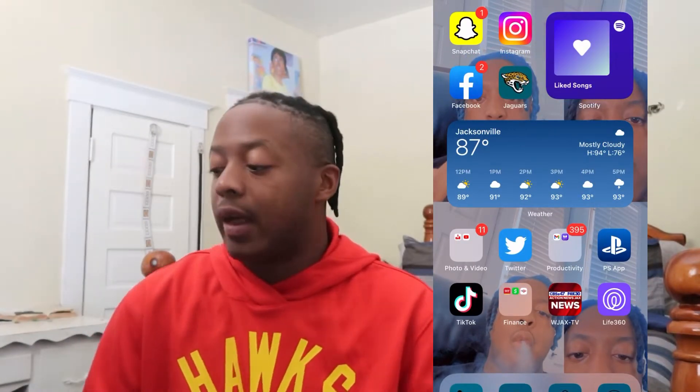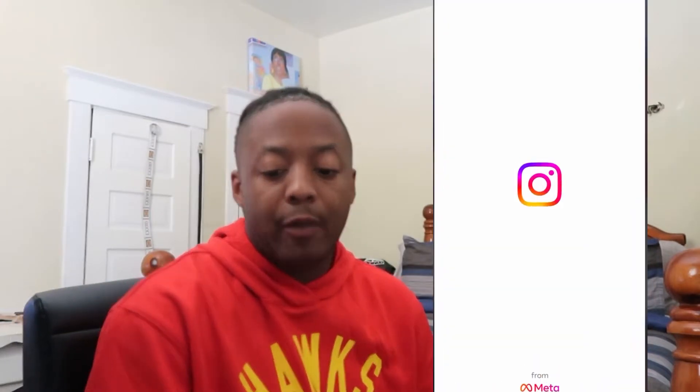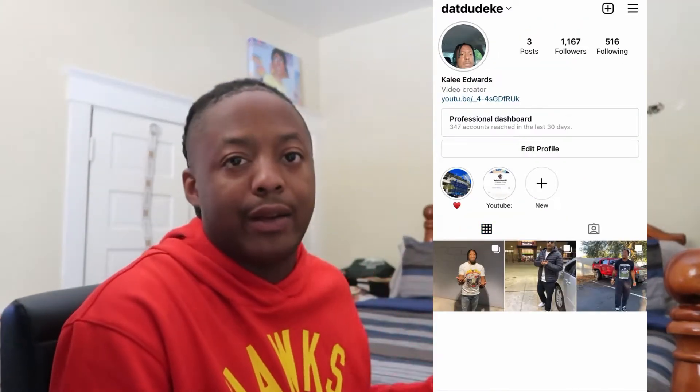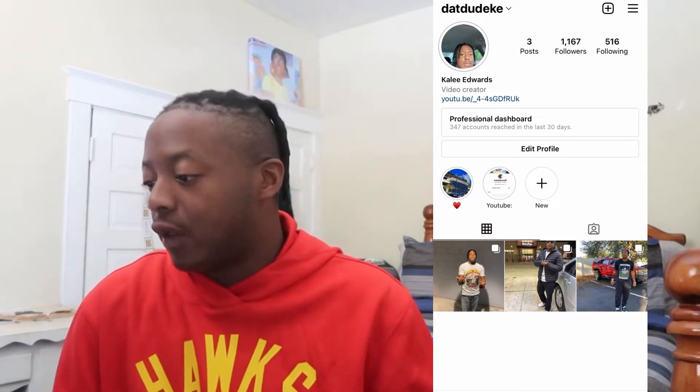I use Snapchat along with Instagram and stuff like that. My next app on my phone is Instagram. You know, just follow my Instagram if you want to — it's right here. You can just follow my Instagram and whatnot.